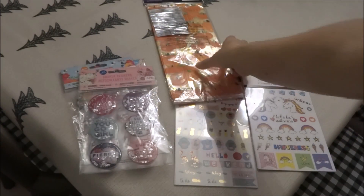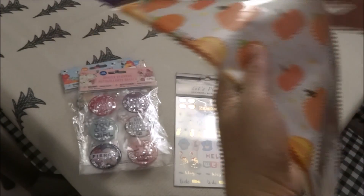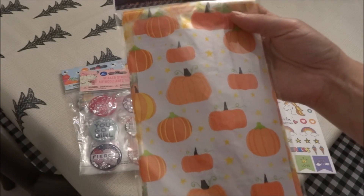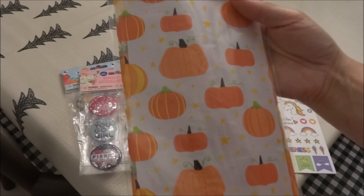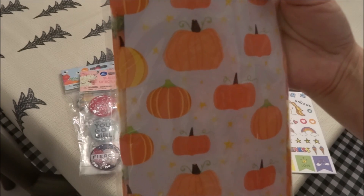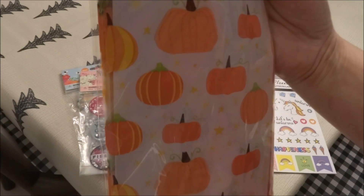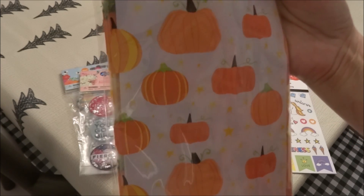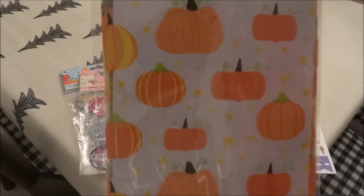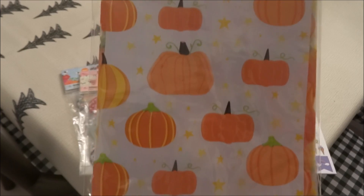I think the only fall related item that I picked up this weekend are these loop bags with twist ties. You do get 25 pieces in this package. It's a really nice size — 5 inches by 11.5 inches by 3 inches. And I just really liked the pumpkins on here. Just really nice for fall.